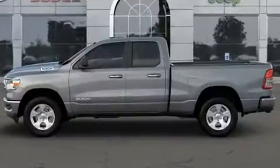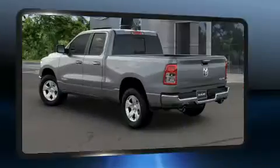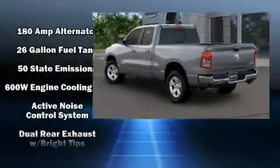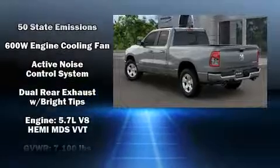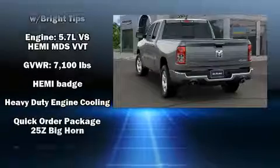It distinguishes itself from the competition with features such as one-touch window functionality, a leather steering wheel, a rear step bumper, fully automatic headlights, remote keyless entry, a trailer hitch, and power windows.